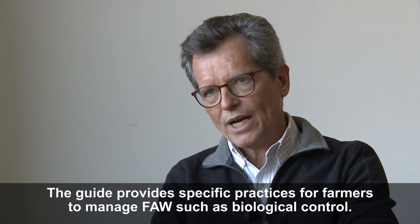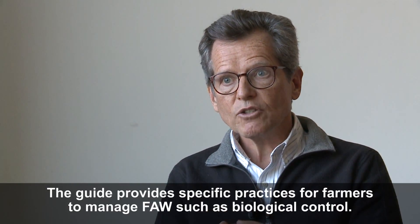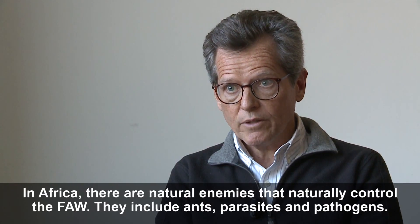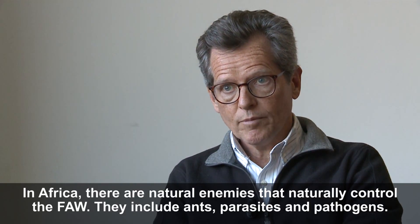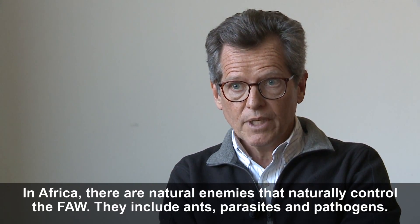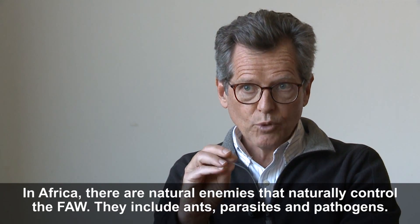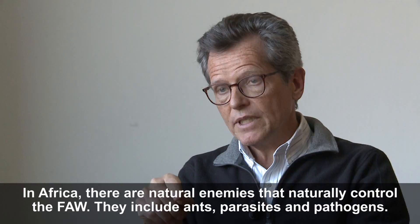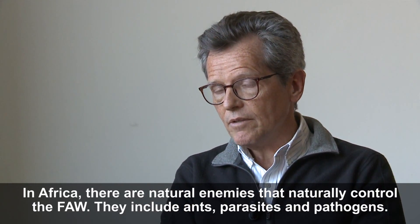The guide does two things. One looks at specific practices, concepts, and principles that farmers have to understand so they can manage the fall armyworm well — such things as biological control. In Africa, we already know there are important natural enemies of the fall armyworm that naturally control it. These natural enemies include other insects like ants, which are predators that crawl up and eat the larvae; parasites, which go and parasitize the larvae; and pathogens — bacteria, fungus, and virus — which kill the fall armyworm.